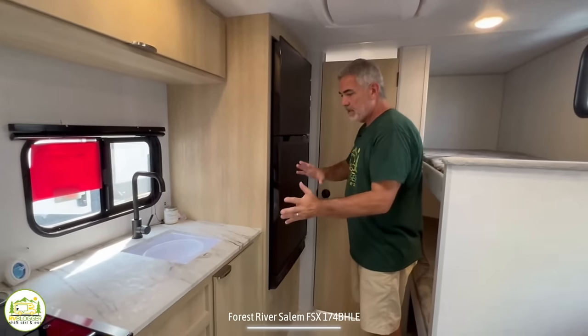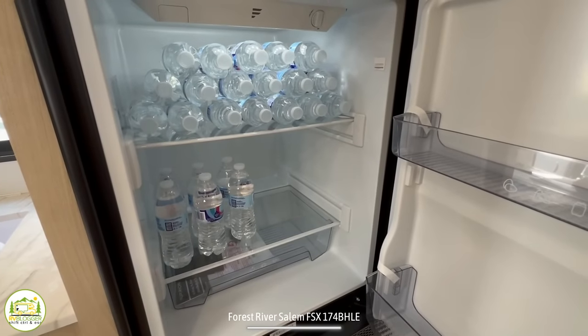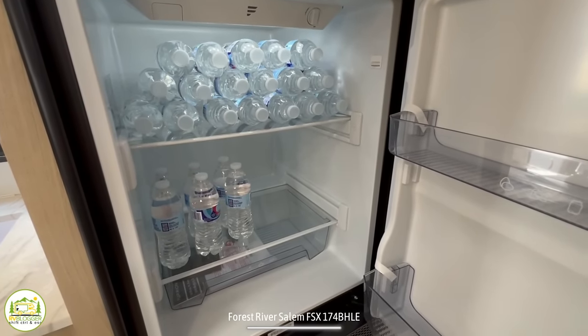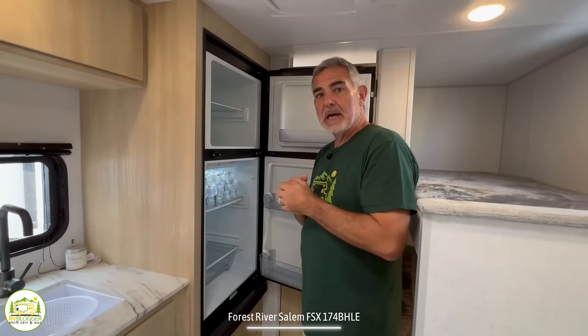Just at the end of the kitchen is where the refrigerator is located — as it's loaded up with waters for the Hershey RV show — but you can see you get a separate freezer and refrigerator, and it's a very good size for a compact travel trailer.